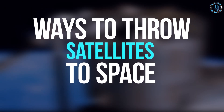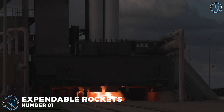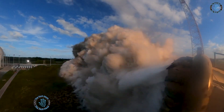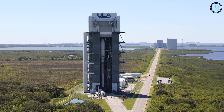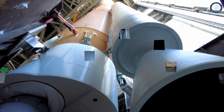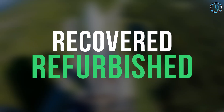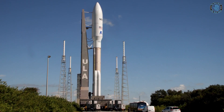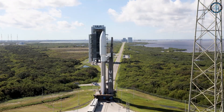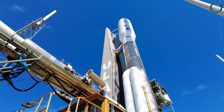Number 1: Expendable Rockets. Expendable rockets, also known as single-use or disposable rockets, are a type of launch vehicle that are used only once and are not intended to be reused. Unlike reusable rockets, which are designed to be launched multiple times and then recovered and refurbished for future use, expendable rockets are designed to be discarded after a single use.